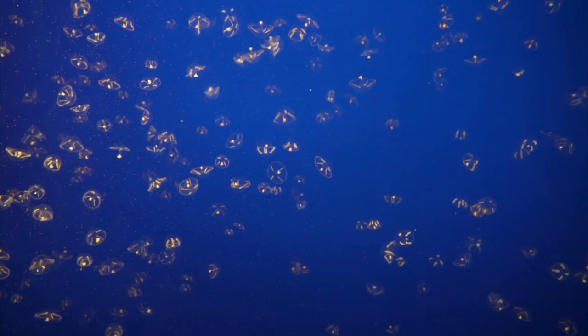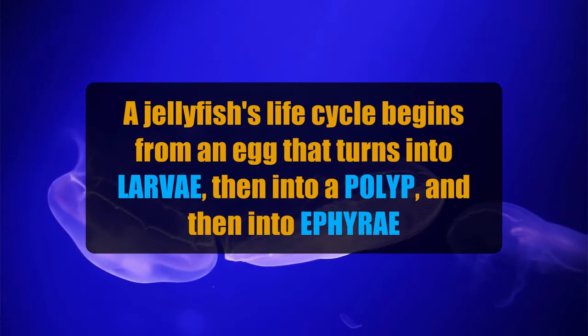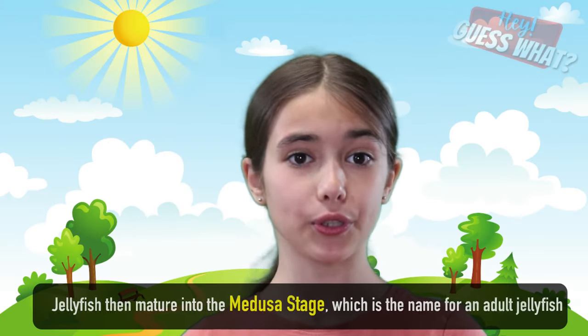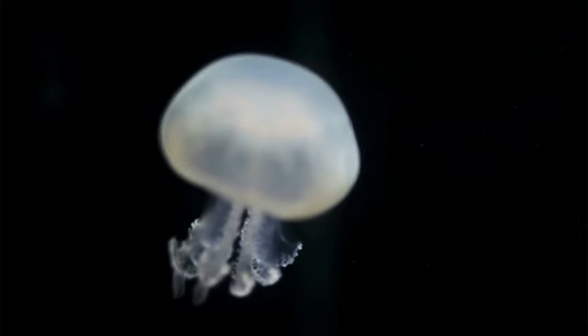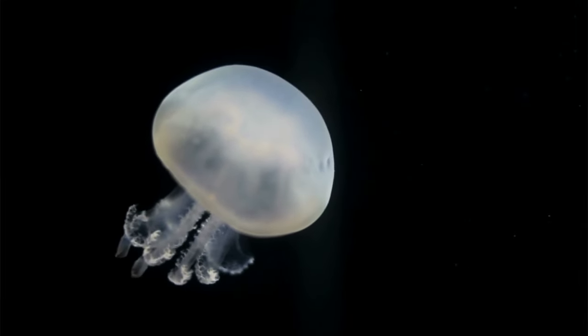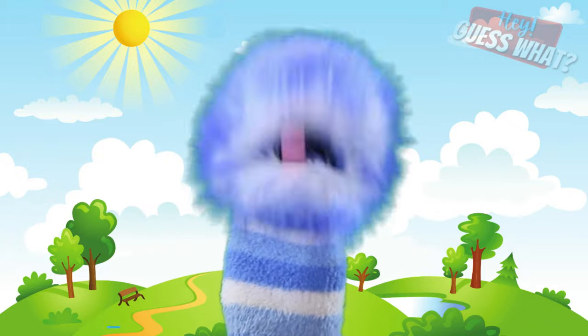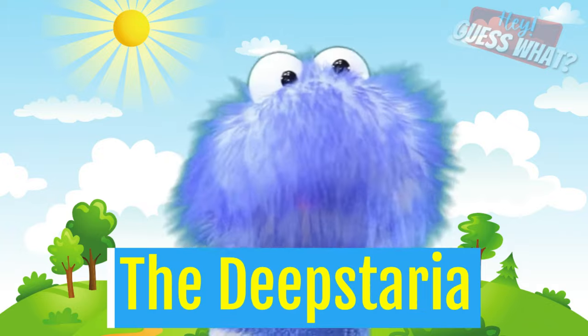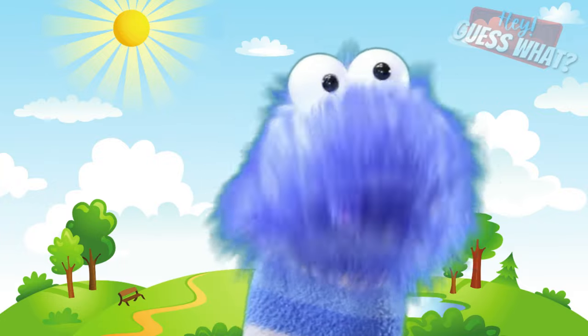Did you know that baby jellyfish are called ephyra? A jellyfish's life cycle begins from an egg that turns into larvae, then into a polyp, and then into ephyra. Jellyfish then mature into the medusa stage, which is the name for an adult jellyfish. Believe it or not, not all jellyfish have tentacles — for example, the deep staria is a species known for their thin, sheet-like bodies and absence of tentacles.